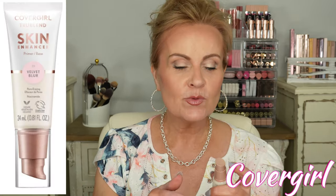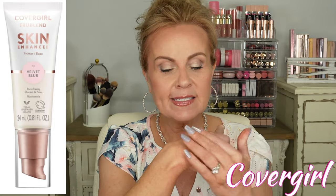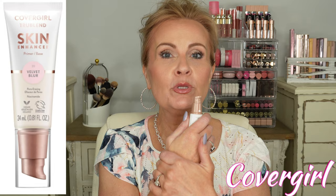The next one I recently found is from CoverGirl — the True Blend Skin Enhancer in Velvet Blur. This one really perfects the skin. It doesn't feel drying like some mattifying blurring primers do, but it gives that velvet feel. I showed it in a recent video — it just filled in the pores beautifully. I have big pores on my nose, chin, and forehead, and I press this in well then feather out the edges. My foundation laid so nicely on top, and it gets better and better with each use.